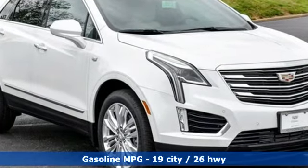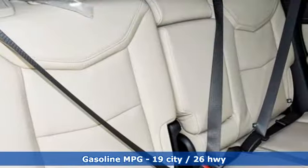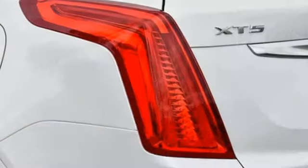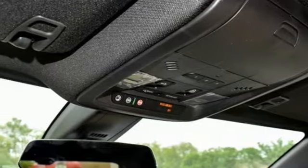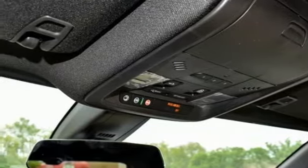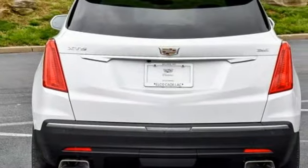V6 engine, sport suspension, integrated navigation system with voice activation, power heated mirrors, heated and ventilated leather bucket seats, rear parking sensors, streaming audio, Wi-Fi hotspot, dual zone climate control, auto dimming rearview mirror, and automatic transmission.